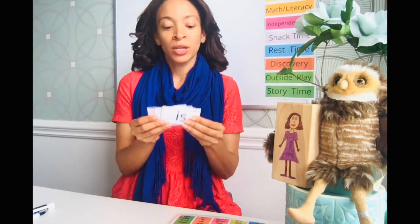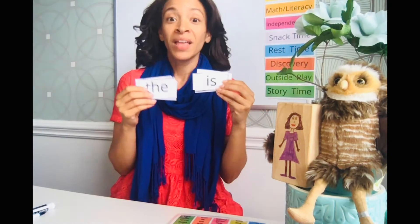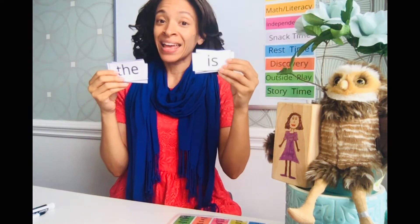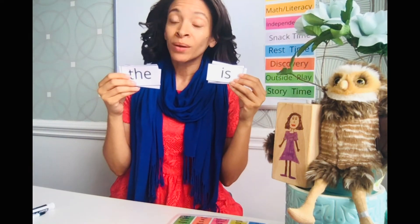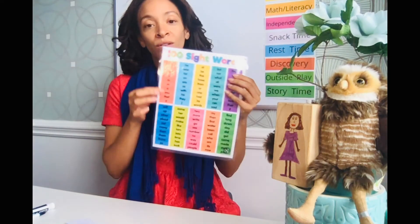Number ten is a bit harder: they pick two of the cards — for example, 'the' and 'is' — and use both in one sentence, like 'The balloon is blue.' Then they write that sentence down. You just want to make it fun for your child, and you can do all of this with each set of 10.